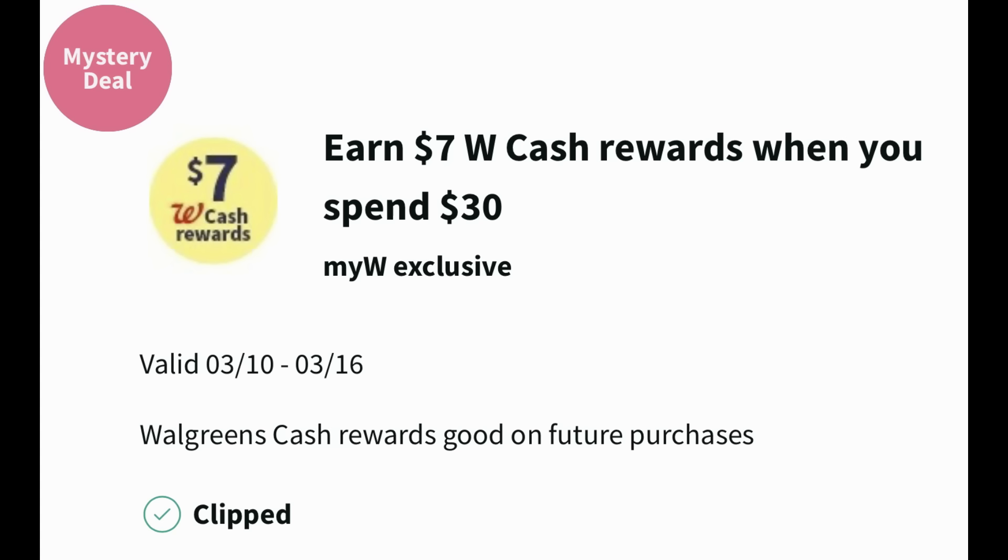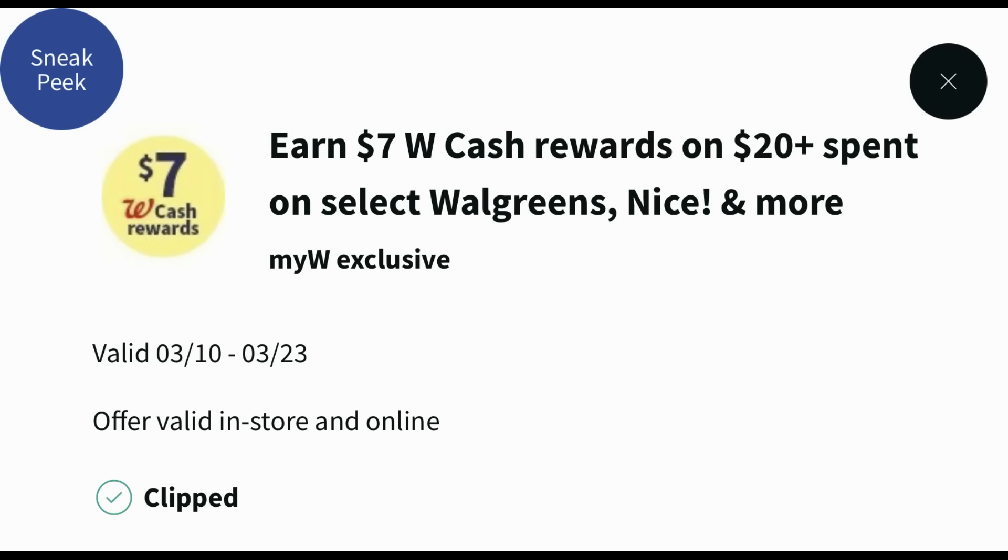First things first, check your Walgreens account for booster coupons — these offer really good savings. I got a couple this week: one is earn $7 in Walgreens cash when you spend $30, valid the 10th through the 16th. Whether you got the earn $7 when you spend $30 or the earn $7 when you spend $40, those are two great coupons. I also got earn $7 in Walgreens cash on $20 or more spent on select Walgreens brand products, valid the 10th through the 23rd, so you don't have to use it this week. I'm going to show you an online code valid for a couple of days that you might want to pair it with for a pickup order deal, so stay tuned.